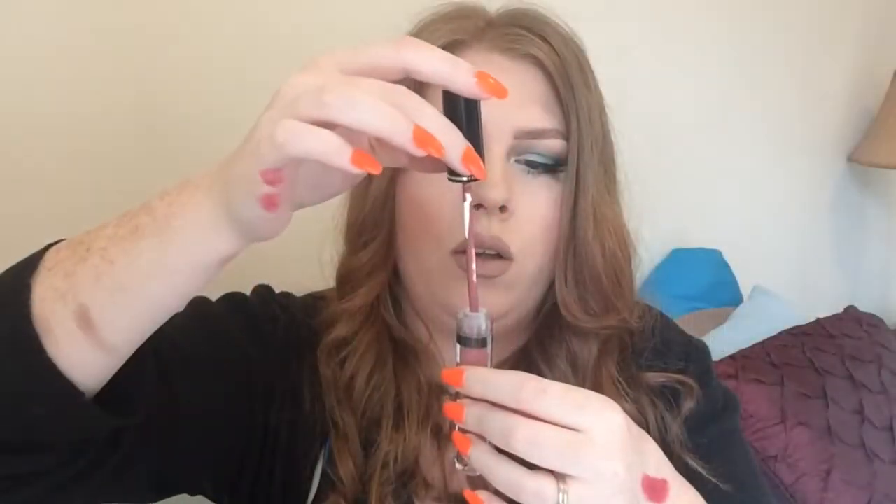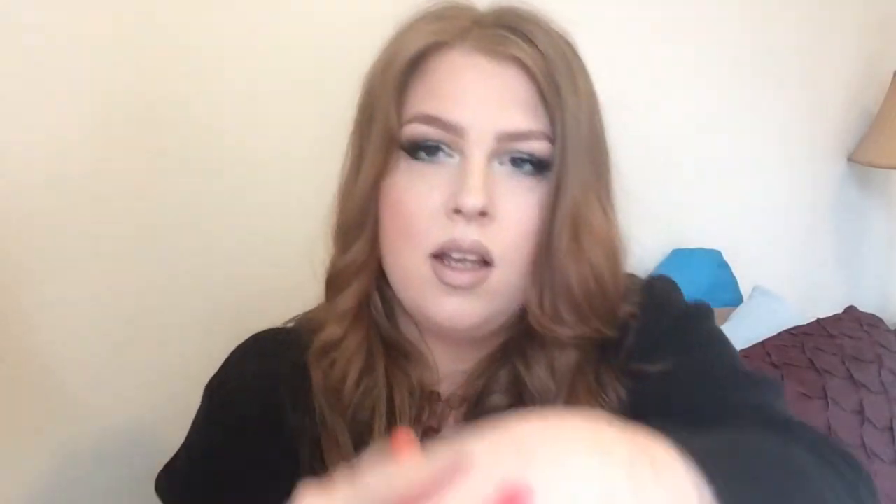Excuse me for about 10 minutes while I try to open this packaging. There we go. I'll go ahead and swatch it on my hand. Okay, that is really pretty. It is a little bit darker than my favorite BH Cosmetics liquid lipstick and it's got a little bit more pink to it. My BH Cosmetics one is slightly cooler, more like kind of gray based. I love that color. That Bella Pierre Kiss Proof Lip Cream is $20.